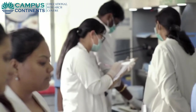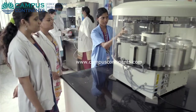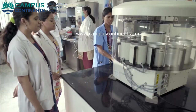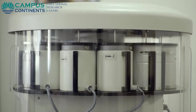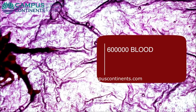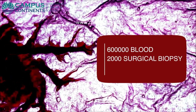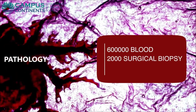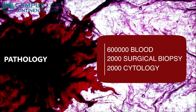The 24-hour clinical pathology laboratory in the hospital is equipped with state-of-the-art automated machines. Six lakh blood and other samples, 2,000 surgical biopsy specimens, and another 2,000 cytology samples are processed annually in this laboratory.